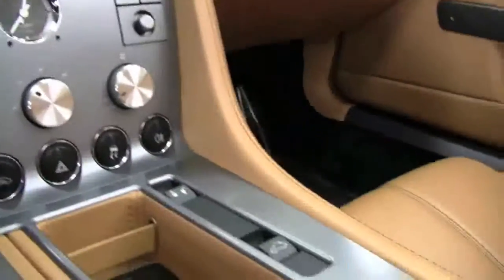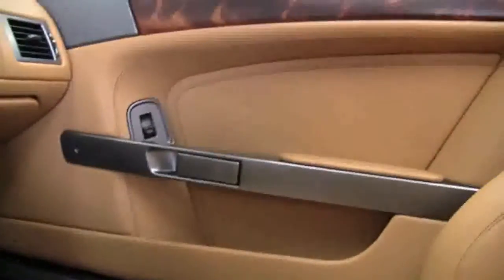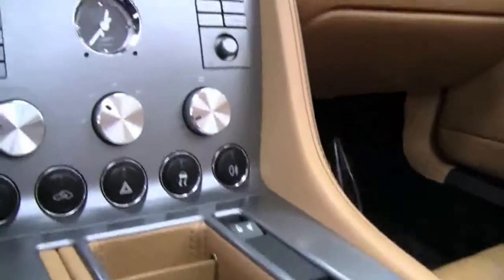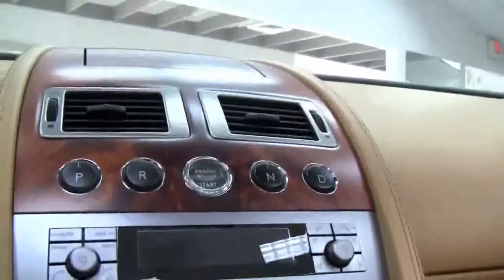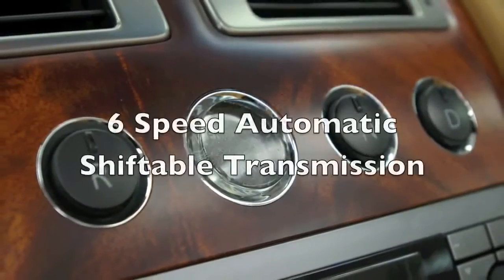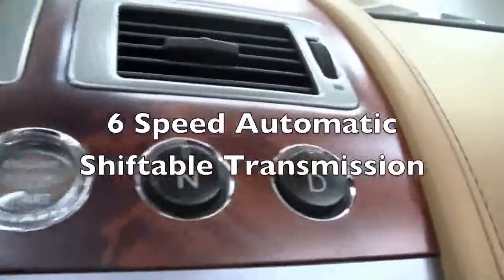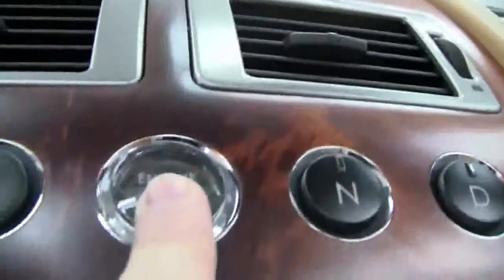Step inside the cabin and you'll immediately notice what amazing condition all the materials are in. There's no leather wear or damage, and all the woods are in perfect condition. This car also features a six-speed automatic shiftable transmission via paddles mounted on the steering column.